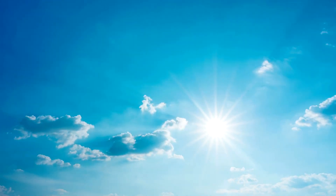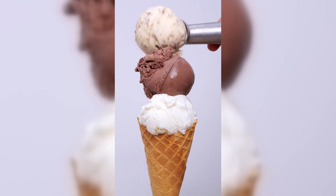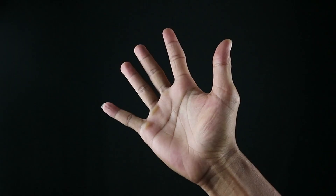There is one sun shining in the sky. There are two hands clapping. Three scoops of ice cream on a cone. Four cute and friendly cats. Five fingers on a hand.